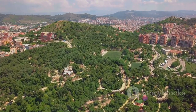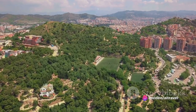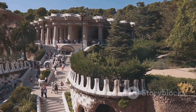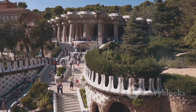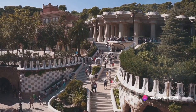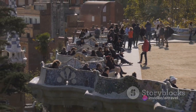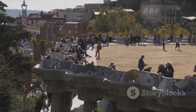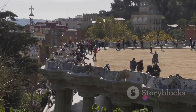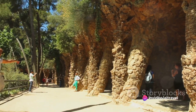Next, we venture into the whimsical wonderland of Park Güell, nestled on Carmel Hill overlooking Barcelona. This extraordinary park is a testament to Antoni Gaudí's vivid imagination. Conceived in the early 20th century, the park was initially designed as a housing estate, but it eventually transformed into a public park. Every corner of Park Güell is a visual feast, from the iconic dragon stairway to the undulating bench and the colonnaded pathway.